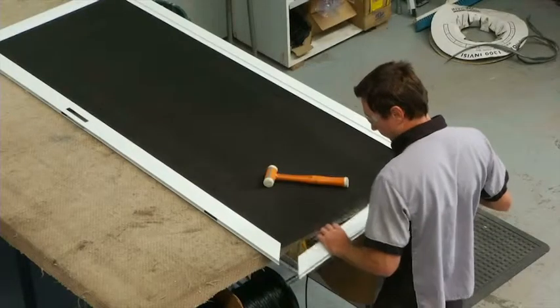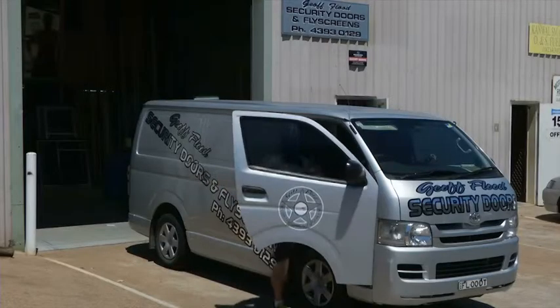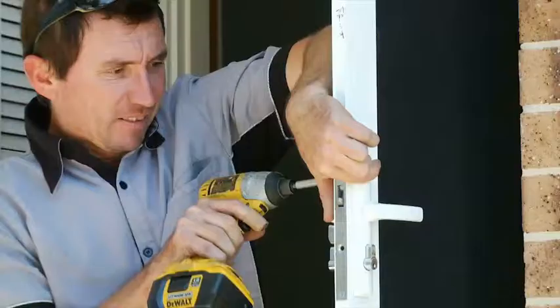Jeff Flood's security doors and fly screens use InvisiGuard, Australia's premier security screen brand, because it's made from the toughest material in its class. It undergoes rigorous testing to simulate burglars breaking in and stands up to tough abuse. It's these qualities that make InvisiGuard the safest option for your home.